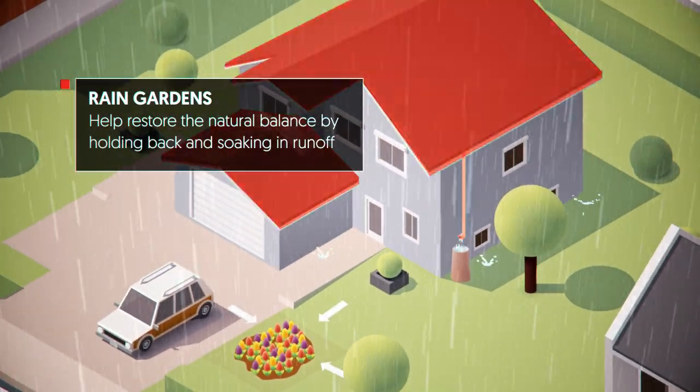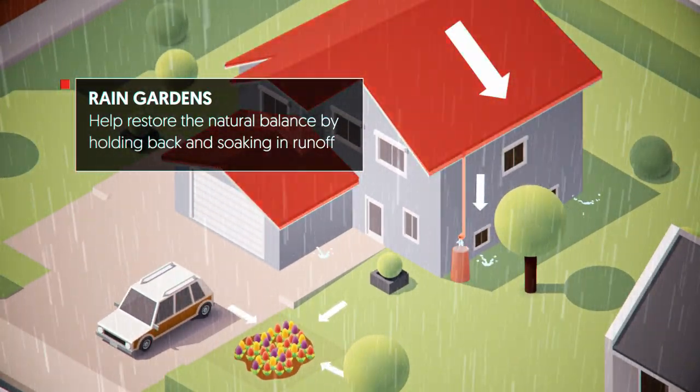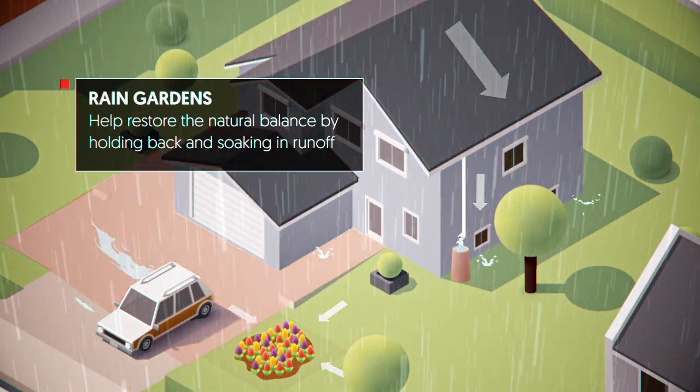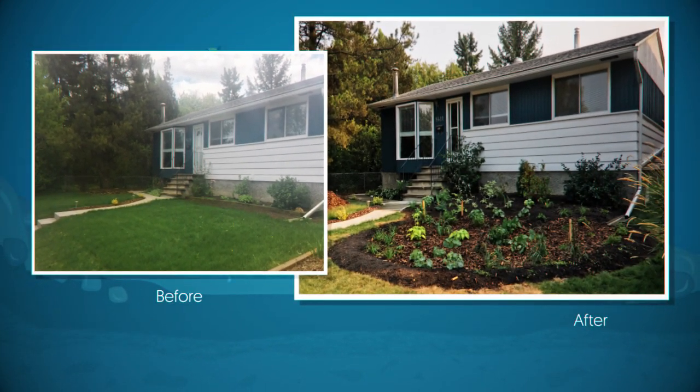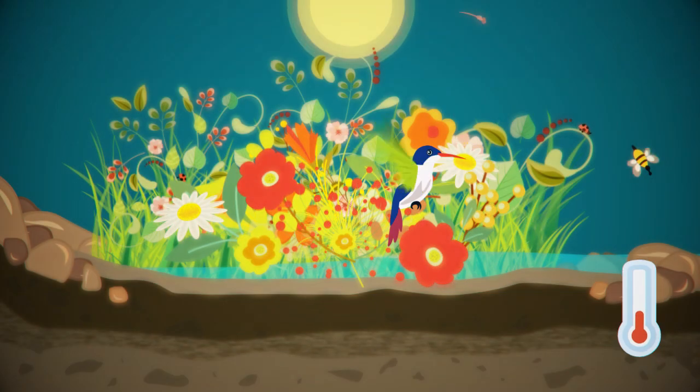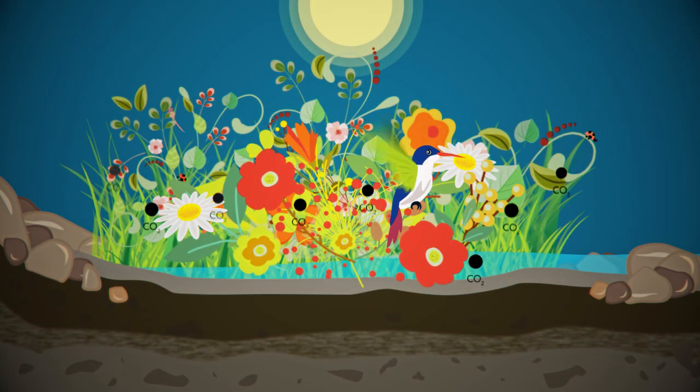Rain gardens capture runoff from roofs, from overflowing rain barrels, and sometimes even from paved surfaces. Rain gardens offer many benefits including biodiversity, especially habitat for our pollinators, temperature moderation, and carbon sequestration.